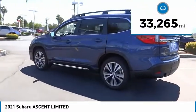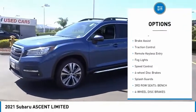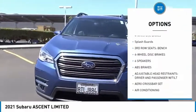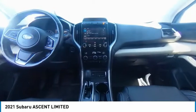This vehicle has less than 35,000 miles. Here are some of this vehicle's great options: electronic stability control, alloy wheels, power liftgate, brake assist, traction control, remote keyless entry, fog lights, speed control, four-wheel disc brakes, and splash guards.